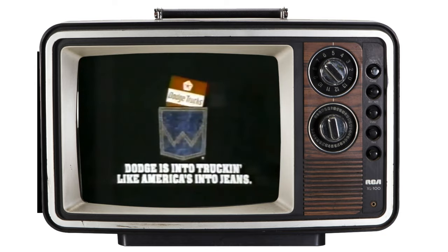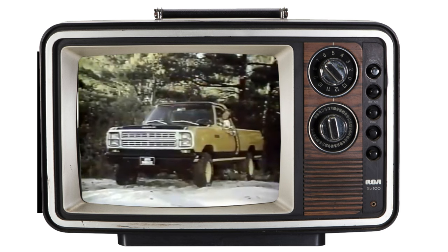Dodge is into truckin' like America's into jeans. Hey, that's my Dodge.